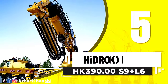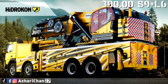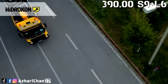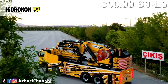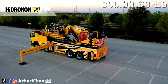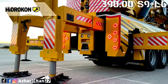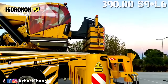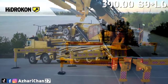Number 5 is the Hydrocon HK 390.00 S9 Plus L6. The Hydrocon HK 390.00 S9 Plus L6 is a knuckle boom crane made by Turkish crane manufacturer Hydrocon, with high quality equipment, superior capability, and maximum safety features. It has a maximum lifting capacity of 90.88 tons at 3.88 meters radius. Total counterweight is 12,800 kilograms and total deadweight with fly jib is 46,860 kilograms.